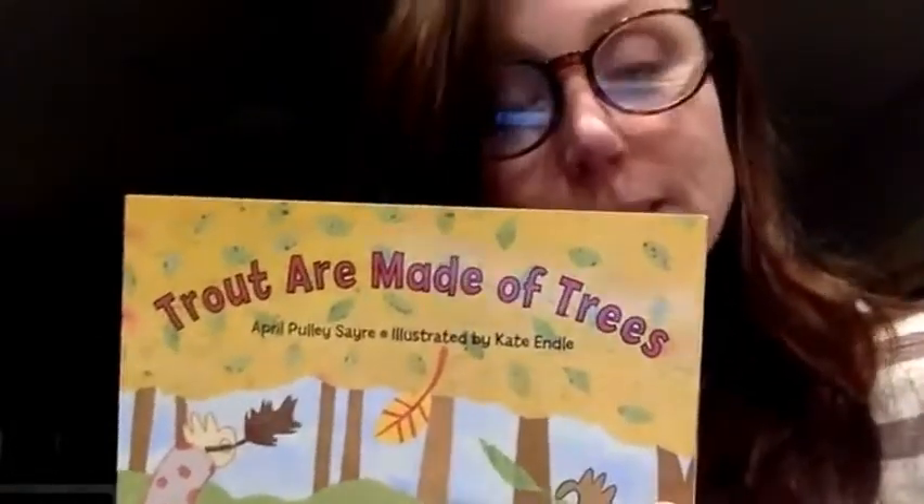Hi boys and girls, it's Mrs. Holder. I wanted to read a book with you, and some of you may have heard of this already at school. The book is called Trout are Made of Trees, which I know is a very peculiar title — which is the whole point, right?